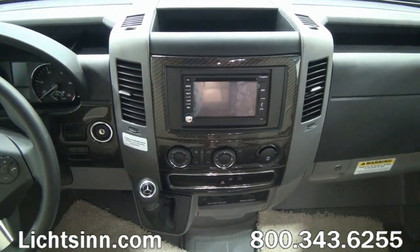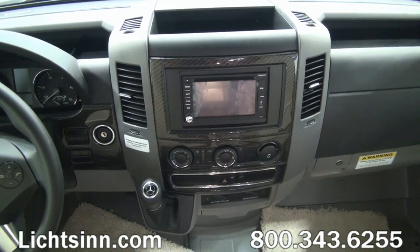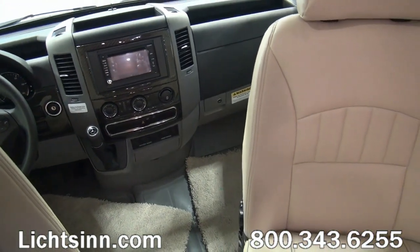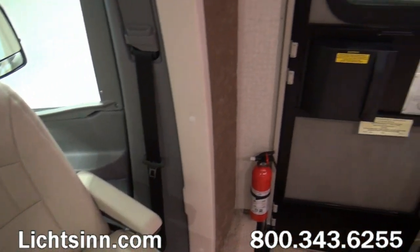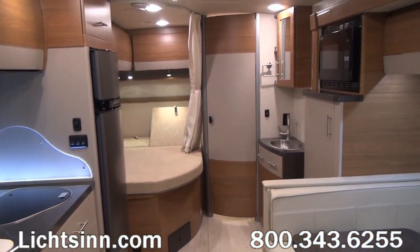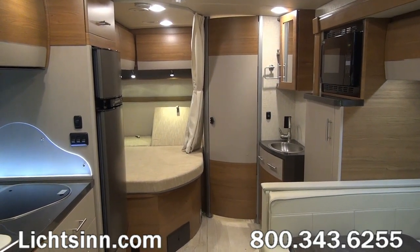Light-duty automotive conveniences include tilting and telescoping steering, keyless entry for all three doors, powered door locks, powered windows, powered mirrors with defrost, automatic climate control, and an all-new infotainment center with Rand McNally RV GPS. This includes a touch screen monitor with split-screen capability, turn-by-turn voice guidance, a CD and DVD player, Sirius XM satellite radio, a compass, outdoor temperature display, and iPod/iPhone integration with Bluetooth hands-free calling.